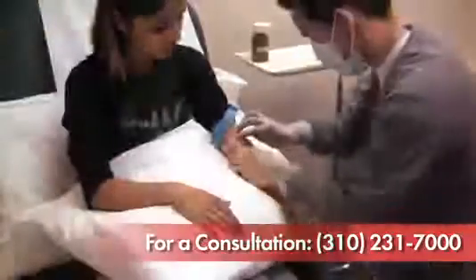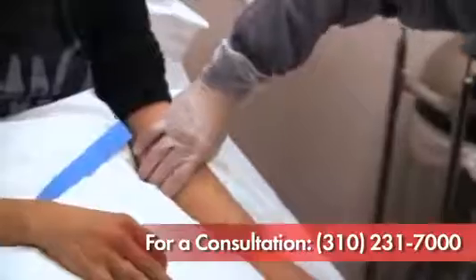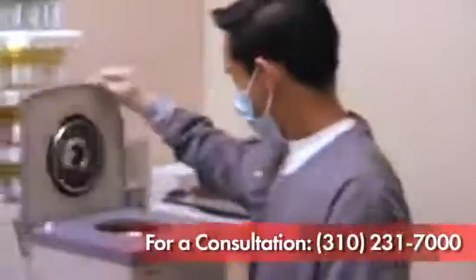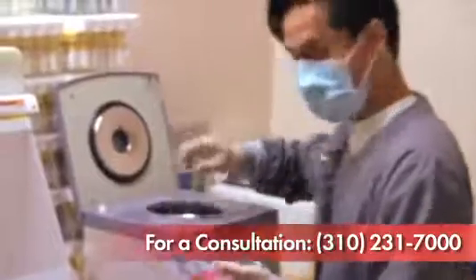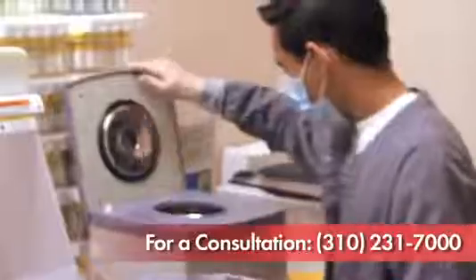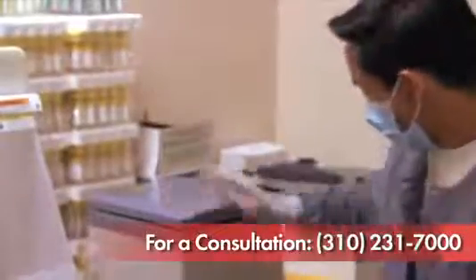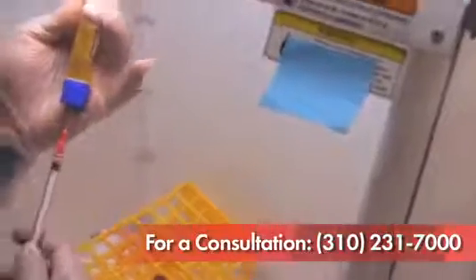First we draw blood from your arm. Your blood is then spun in a high-speed centrifuge to separate the platelets from red blood cells and plasma. We are then able to put the platelet-rich plasma, or PRP as it is commonly known as, into a small syringe and inject it into your face.